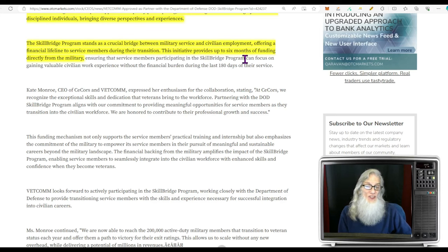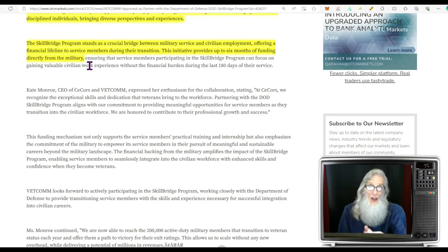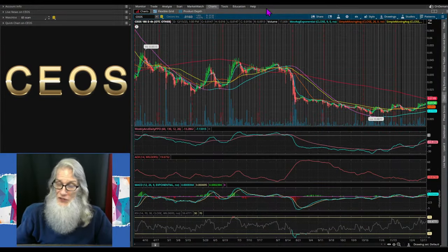We're investing in a company that is investing in the people who invested the most in our country. She's going to pay us to refer a vet, they're going to get money every single month, and the company gets money — everybody comes out ahead. I know a lot of vets, I served my time, and I think everybody who serves this country is deserving of what's owed to them. I am all behind a company that is helping them get it. Let's go chart Secors — ticker CEOS.